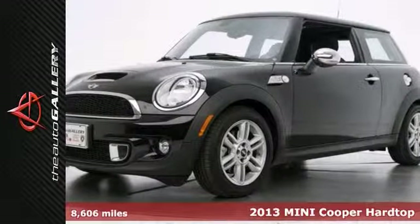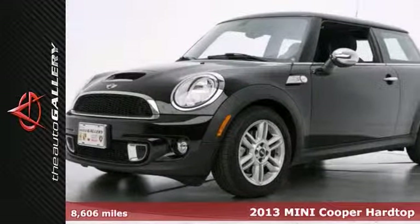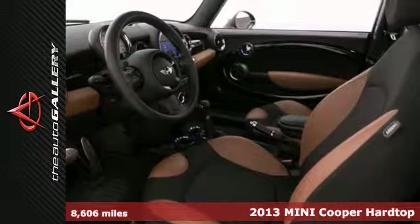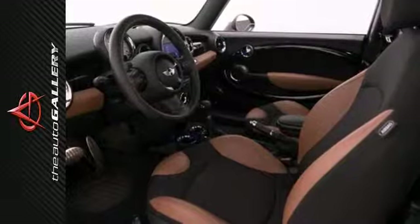Sport package, xenon headlights, steering wheel audio controls, low miles. The Auto Gallery is proud to present this beautiful 2013 Mini Cooper S two-door hatchback.